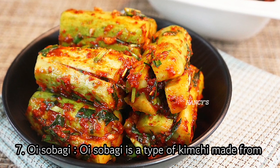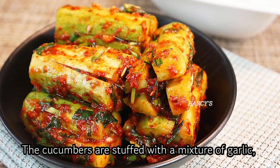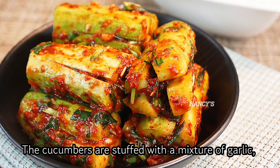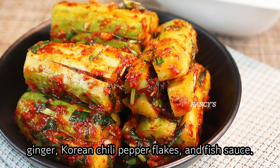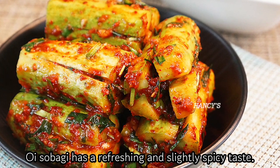7. Oy Sobagi. Oy Sobagi is a type of kimchi made from small cucumbers. The cucumbers are stuffed with a mixture of garlic, ginger, Korean chili pepper flakes, and fish sauce. Oy Sobagi has a refreshing and slightly spicy taste.